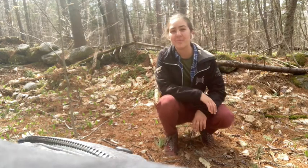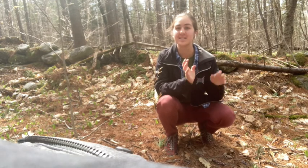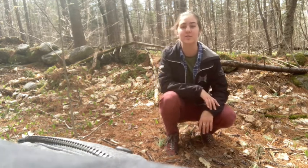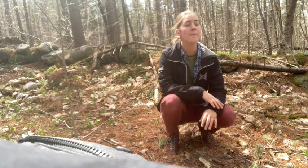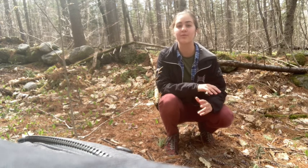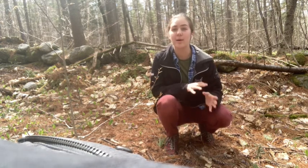Hi there and welcome to a couple miles up the mountain of the Hay Estate. We are currently sitting in a forest that, if you can believe it, just about 300 years ago was actually pastureland. Not all of you have forestry backgrounds, but I want to take you through a couple of the clues that let us know that this was an active farm about 300 years ago.